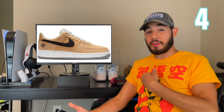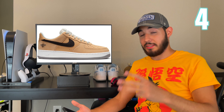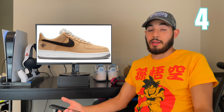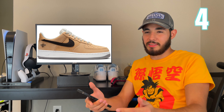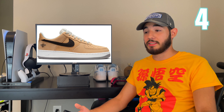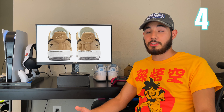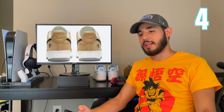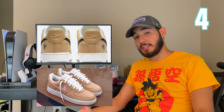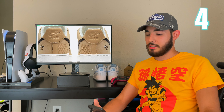At number four we got ones that are a little bit more affordable and a lot more known — the Air Force One Manchester B. I'm a big fan of tan, white, and brown, and these put those colors all together. The patch on the side looks crazy — they got little hexagon bee imprints on the back. The leather looks really good too. These kind of remind me of a different take on the Kith Air Forces, and I love those. Really nice colorway, very clean.